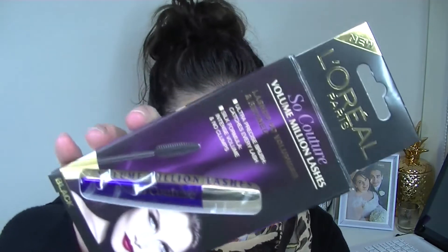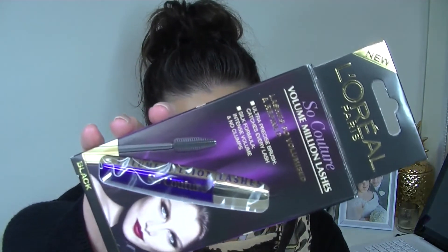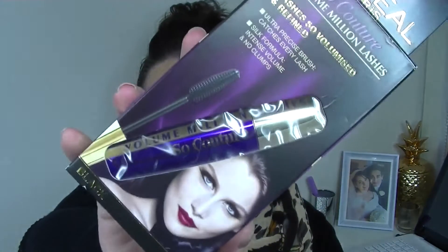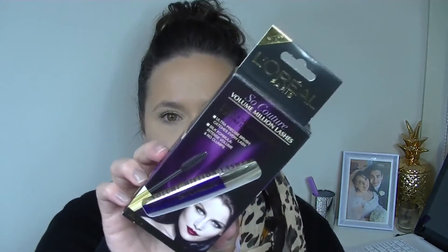On top I've got a L'Oreal mascara — I'm already so excited! This is the L'Oreal Paris Volume Million Lashes, worth $27.95. I love mascaras. I actually don't think I've tried any of the Million Lashes mascaras — I really haven't tried many L'Oreal mascaras at all. So that is really awesome. Technically this has already paid for the whole box, which is great.